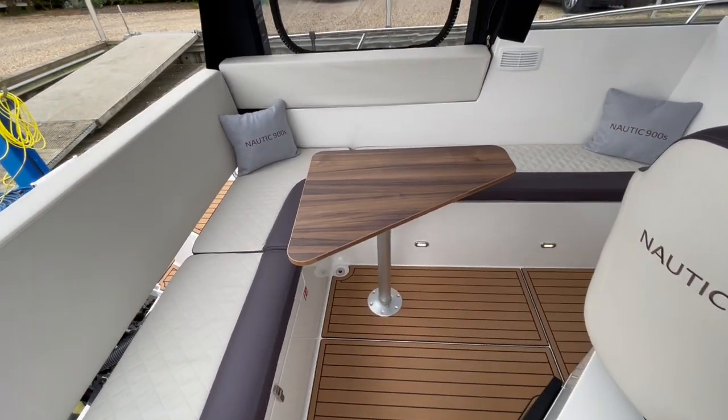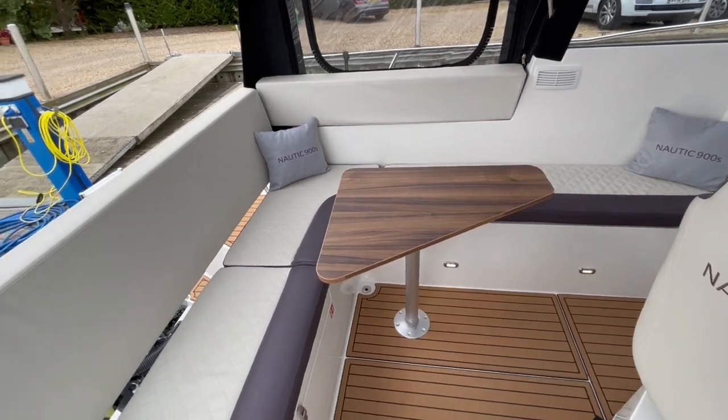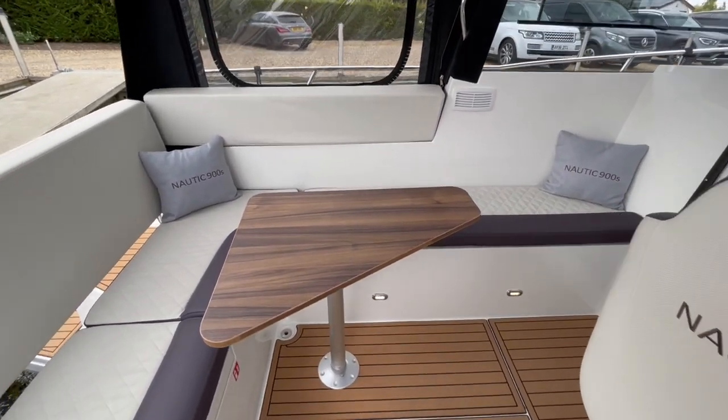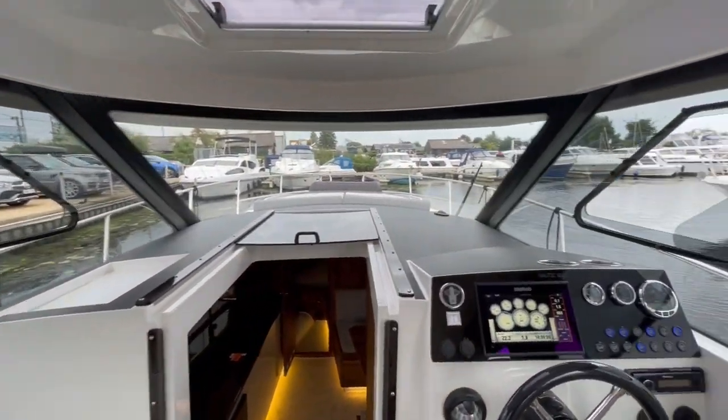The first thing you'll notice in here — she's got a very big sociable seating area which runs aft and along the port side. She's also got a large dining table. The panoramic views in here are absolutely fantastic.